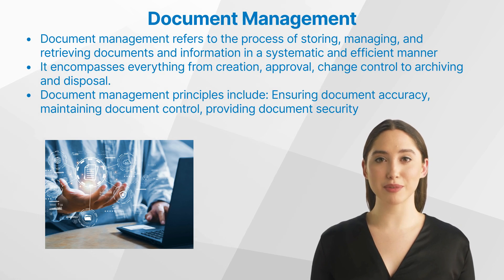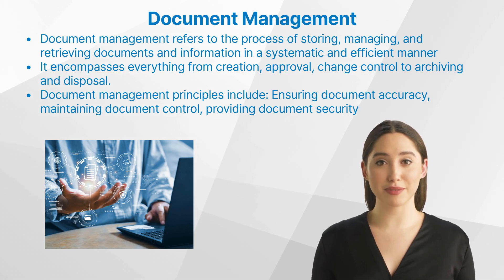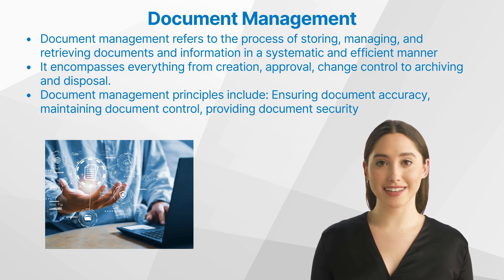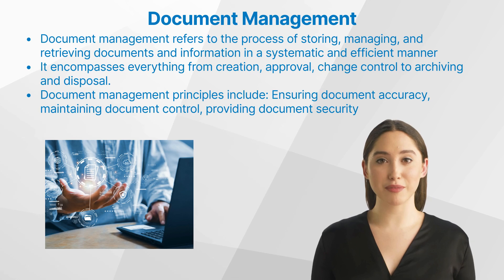Document management principles include: ensuring document accuracy — documents should be accurate representations of the related data or information; maintaining document control — all documents should be controlled regarding their revision and distribution; and providing document security — adequate measures should be in place to protect sensitive documents from unauthorized access. In any industry, effective document management is vital for maintaining compliance, improving efficiency, and enhancing decision-making processes.